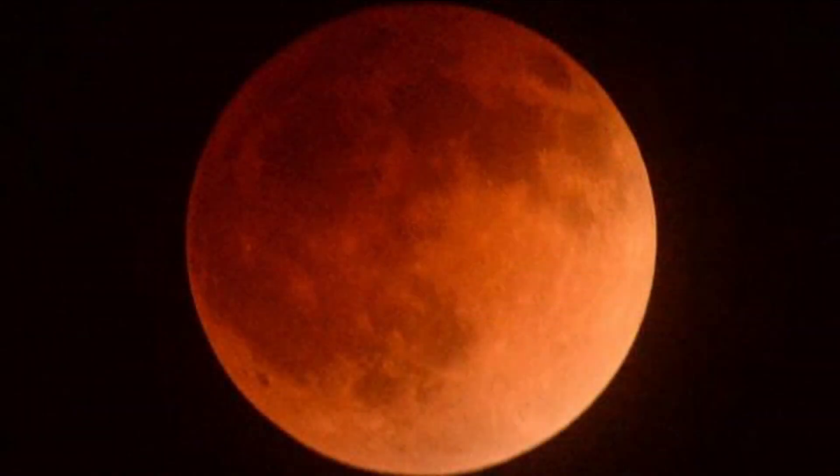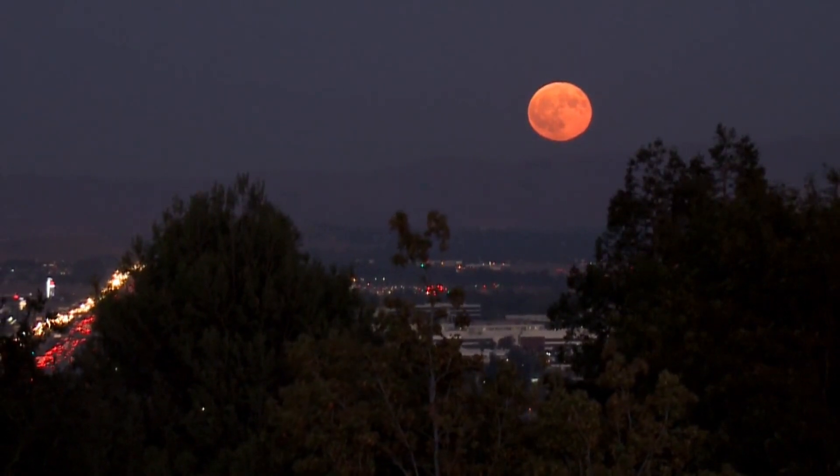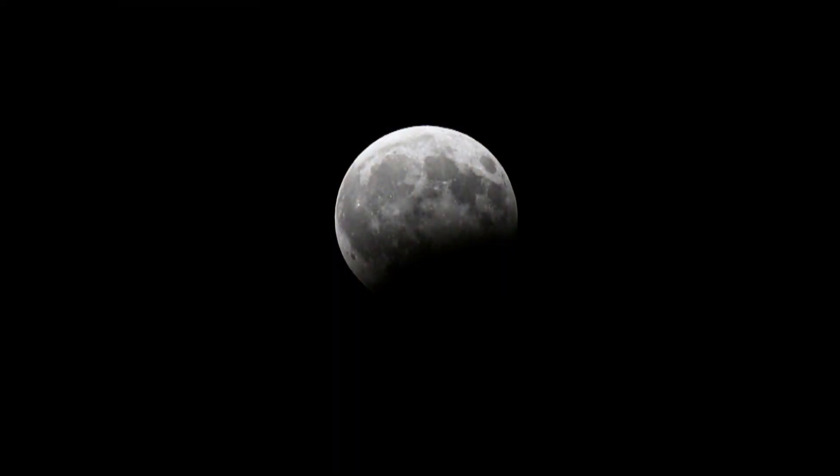Gorgeous lunar eclipses like these are a little more rare. Experts say it not only depends on the path of the moon but also where you live. This time around, some of the best views will be in North America. The next total lunar eclipse will happen in March 2026, but then we won't see another one until 2029.